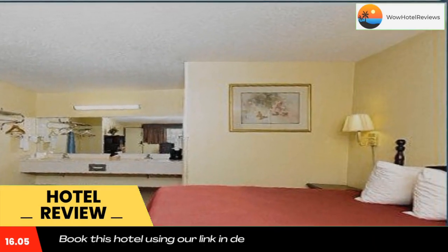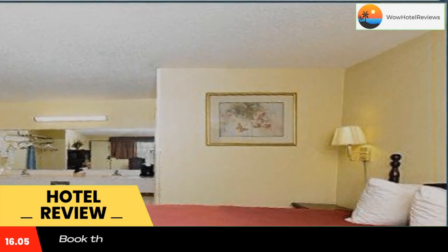Use our link in description to get a special discount on this hotel. Don't forget to like and subscribe to our channel.